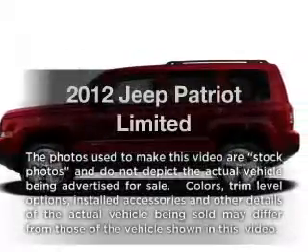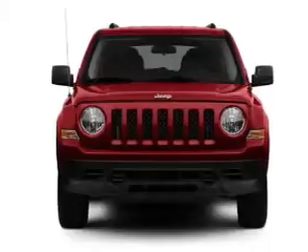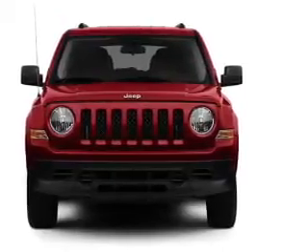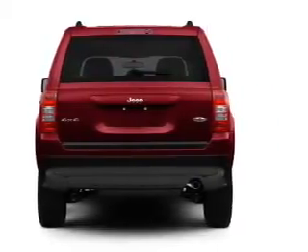Imagine yourself in this 2012 Jeep Patriot. Travel the roads in style and comfort in this great vehicle. With an efficient four-cylinder engine connected to a smooth shifting transmission, anti-lock brakes help you bring your vehicle to a safe stop.